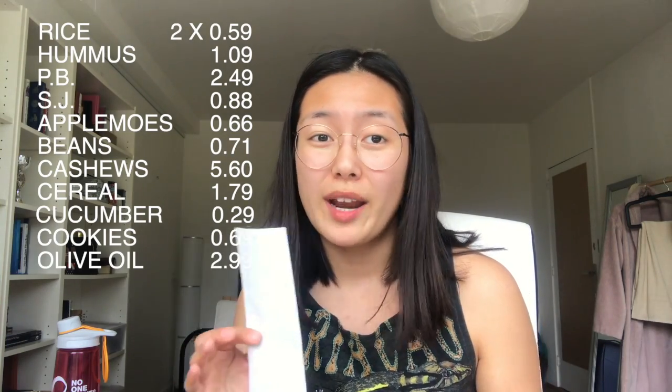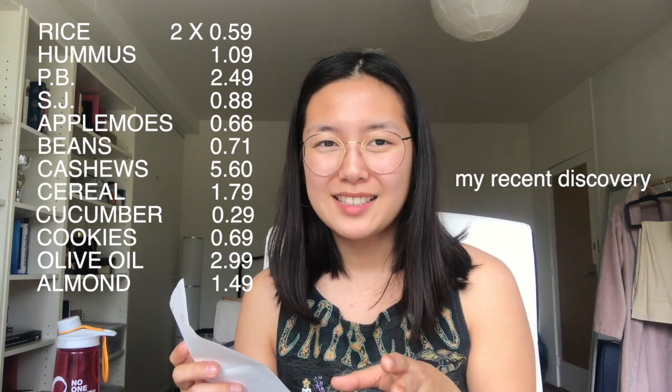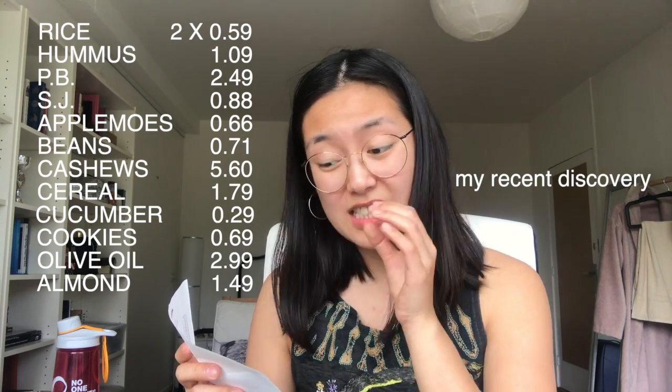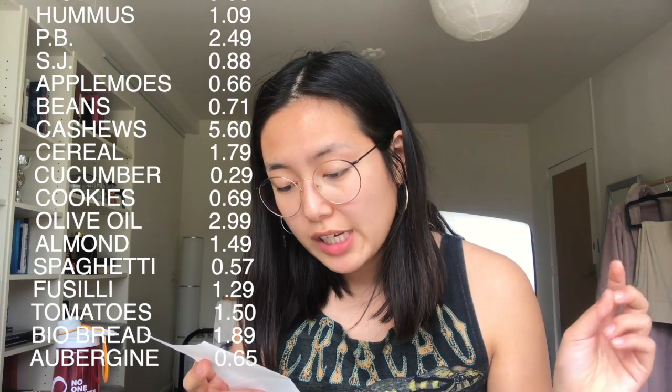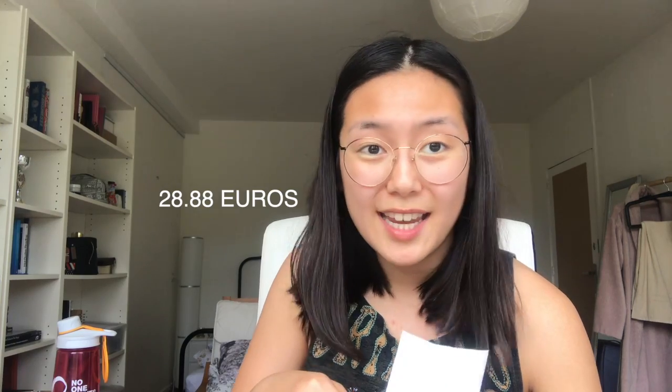I also got a kilo of cereal, a cucumber — which was really low priced — some digestive cookies, and olive oil, which is usually one of the most expensive things to buy, but Lidl has quite affordable ones with good taste. Since I'm lactose intolerant, I got some almond milk — though I find their plant-based milks a bit watered down, so for that item I go elsewhere. Then I got spaghetti, fusilli, some tomatoes, aubergine, some dry biscuits, and flour. At Lidl I spent 28 euros and 88 cents.